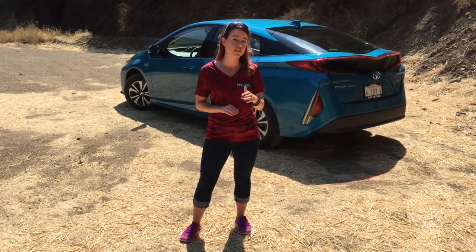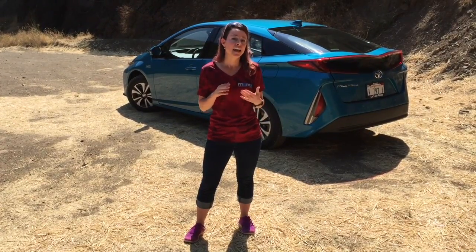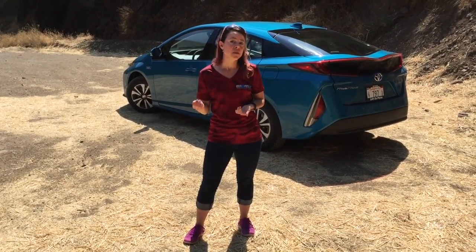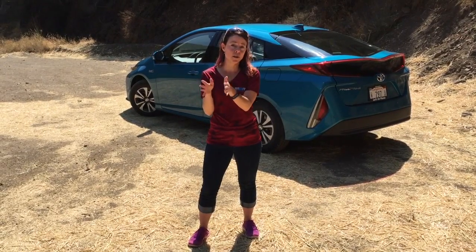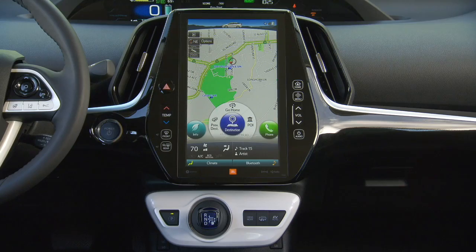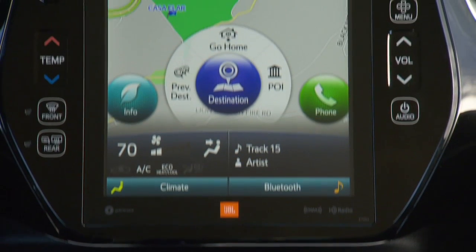This car will come with three trim levels: a Plus, a Premium, and an Advanced. All models come standard with navigation and Toyota Safety Sense. At the base Plus level, you get a seven-inch screen with navigation, but once you upgrade into the Premium and Advanced models, you get this gorgeous eleven-inch screen — it's very long and Tesla-like.